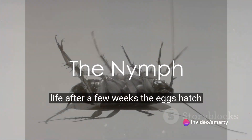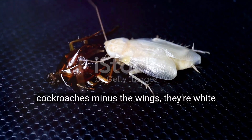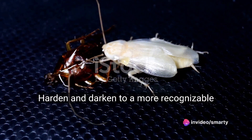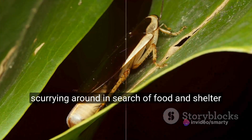After a few weeks, the eggs hatch into what we call nymphs. These nymphs are miniature versions of adult cockroaches, minus the wings. They're white at first, but within a few hours, they harden and darken to a more recognizable roach color. They have to fend for themselves from the moment they hatch, scurrying around in search of food and shelter.